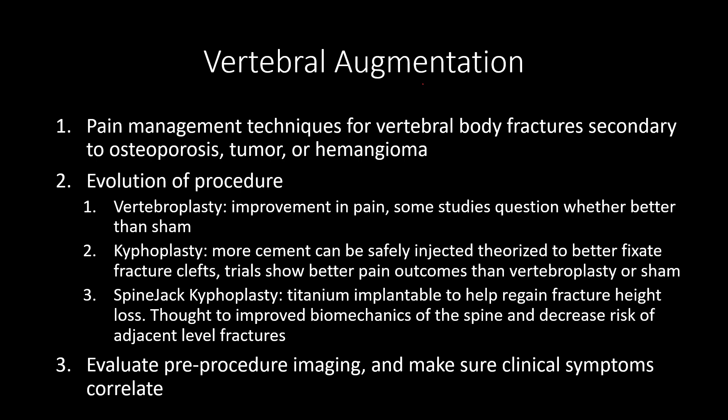Tumor treatment is less rare, but sometimes needs an extra step, which would be RFA ablation of the tumor, and we're not going to talk about that today. Originally when this was described, it was just vertebroplasty, which is putting a needle through the pedicles in a transpedicular approach and injecting cement into the bone.